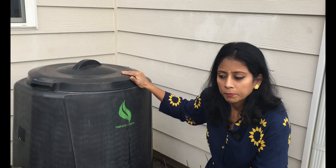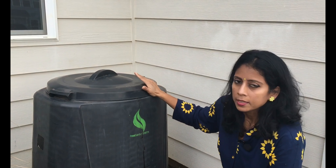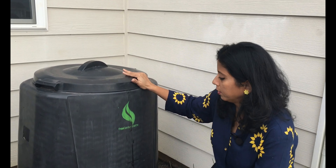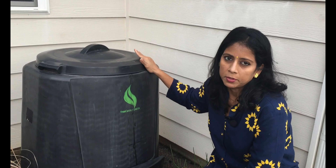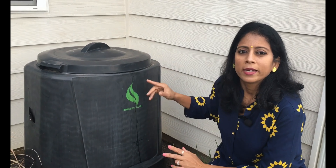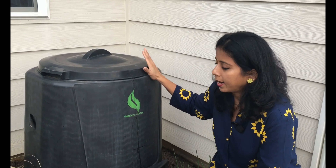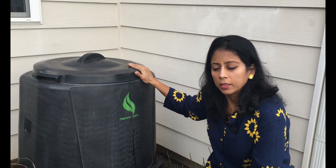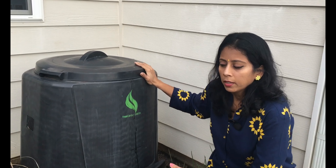Another thing is that when you add one part of raw peels, you are supposed to add three parts of dry leaves — a one-to-three ratio. If you don't have enough dry leaves, you can simply spread a layer of soil and keep adding the raw peels. This way your compost will be perfectly ready.